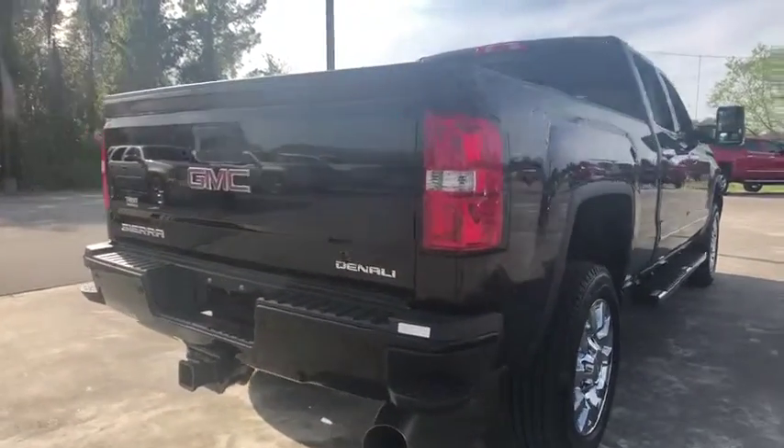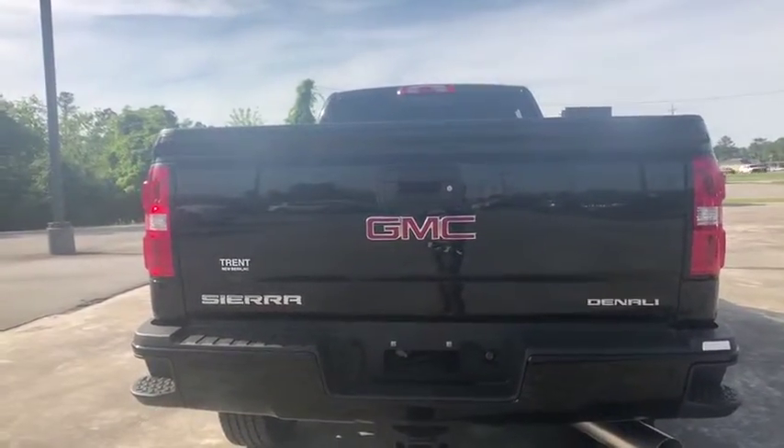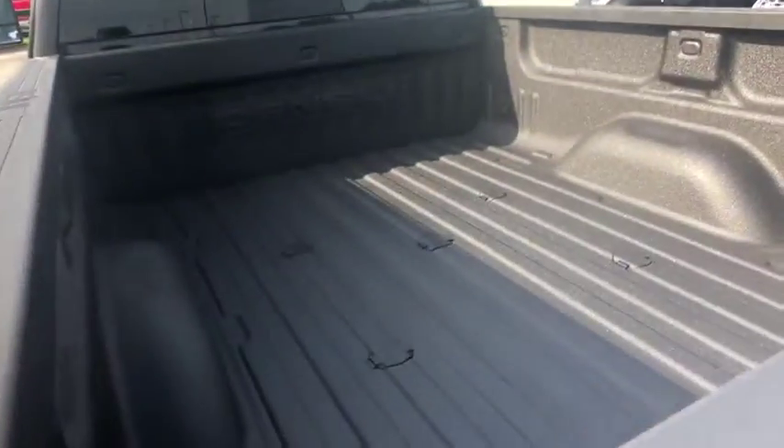Stability control, lane departure warning, steering wheel audio controls, navigation system, traction control, remote engine start, keyless entry, tow hitch.